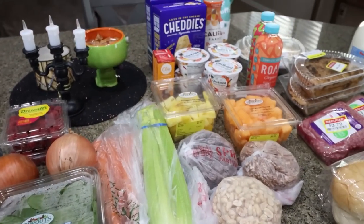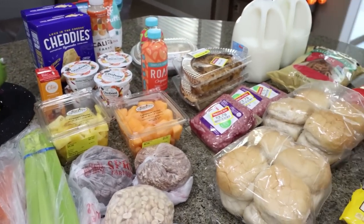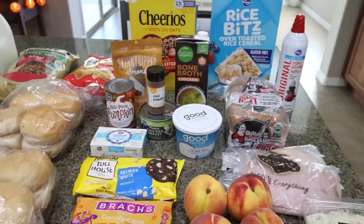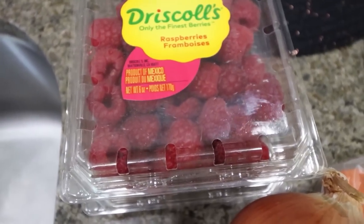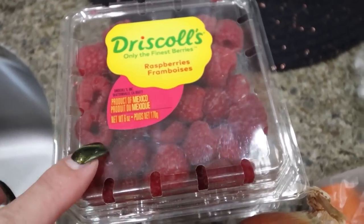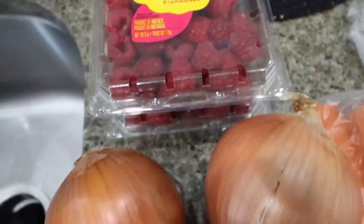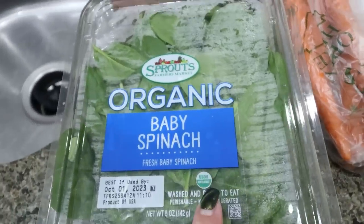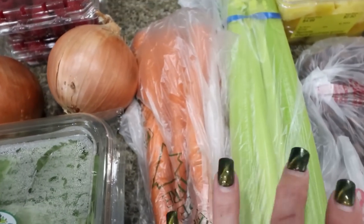Here is the rest of my massive grocery haul — all pumpkin, all fall inspired — from both Sprouts and my local Fry's store, which is a Kroger store. From Sprouts, I went ahead and picked up two packs of raspberries — two for five, which is a really good deal. I like having raspberries on my yogurt bowls or oatmeal, and raspberries are packed with fiber. I also grabbed a couple of onions for recipes, baby spinach for recipes and salads, carrots, and celery.